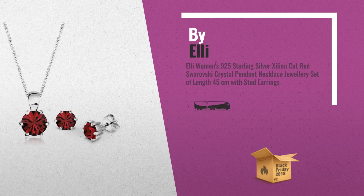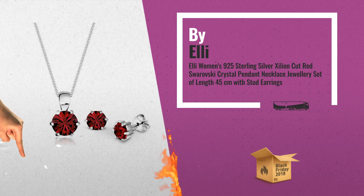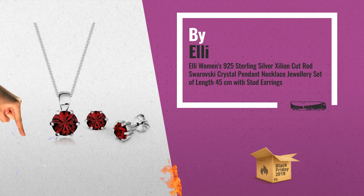Number 3: a unique jewellery set with radiant, shining Swarovski crystals. An eye-catcher for any occasion, by Ellie.